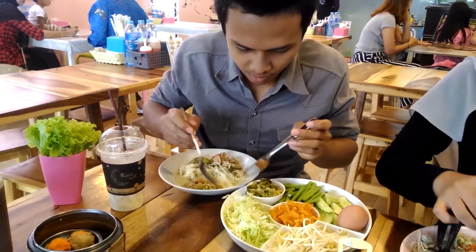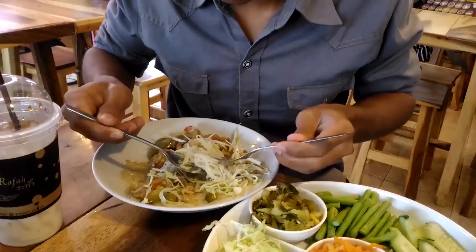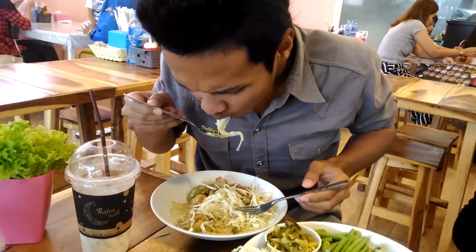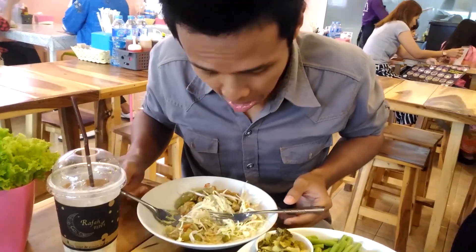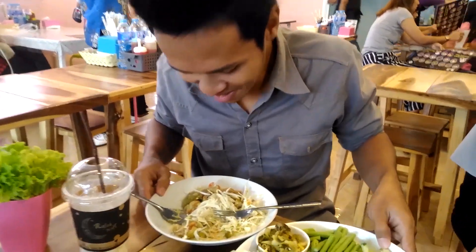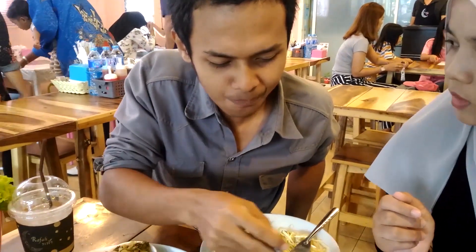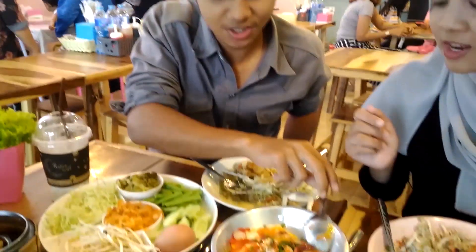I will put this tablet. So spicy, so spicy. It's not spicy.